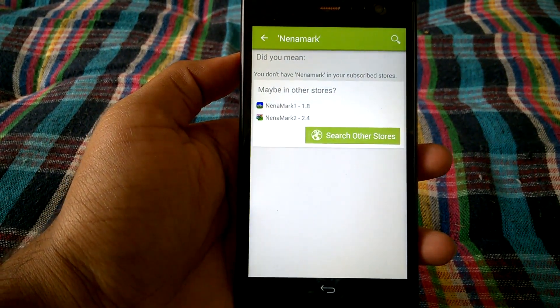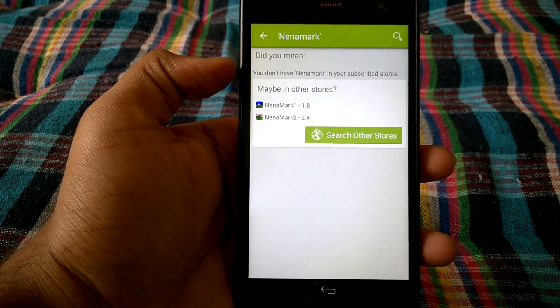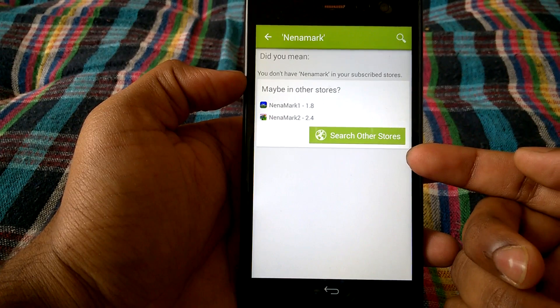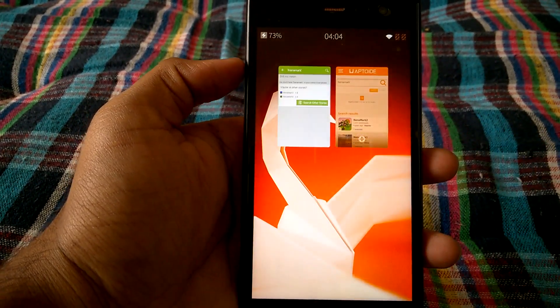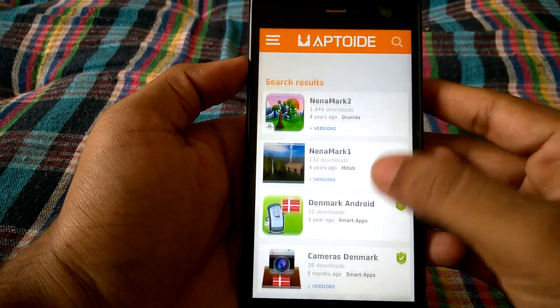An interesting thing here is that I tried to search for benchmarking apps and I have Nina Mark, but this Android app store didn't have Nina Mark and it suggested me to search in other stores for Nina Mark 1 and Nina Mark 2. When we press that, it opens another app store called Aptoid, and there we do have Nina Mark 2.